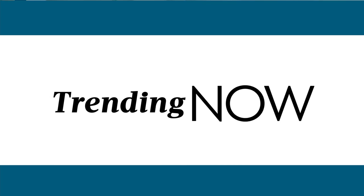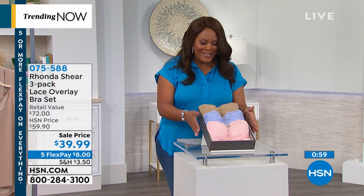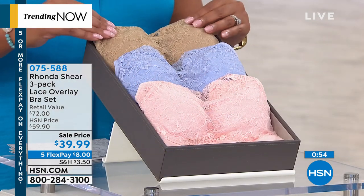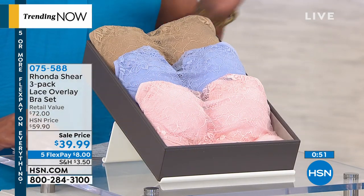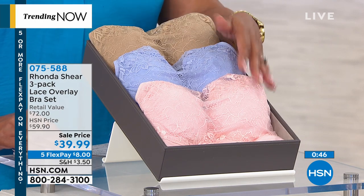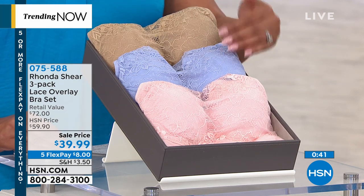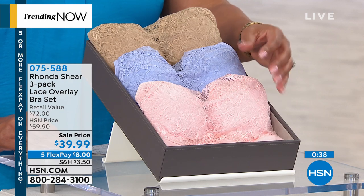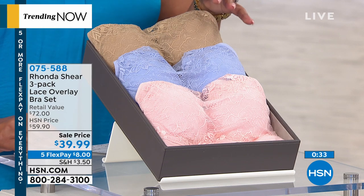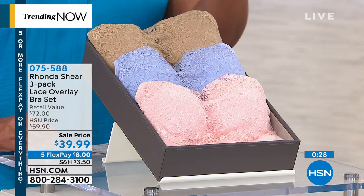Ron DeShier — I told you this was speed shopping. You're getting a three-pack. If you want a neutral, pick the neutral: it gives you a pink, a very light periwinkle, and a nude. In the multi, you'll get a hot spicy purple but still get the nude. Several palettes — $39.99 for three bras. Normally you pay $50 to $60 for one good bra.